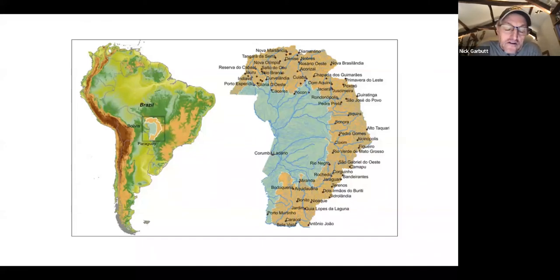The Pantanal is indeed the world's largest wetland, and it sits absolutely smack bang in the center of South America. As you can see from this map, the Amazon is to the north, the Andes to the west, the Cerrado grasslands to the east, and further south down into the Pampas and towards Patagonia — so absolutely in the heart of South America.